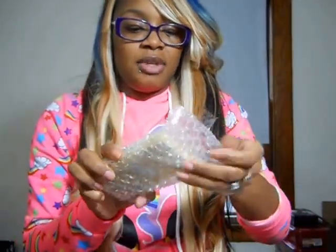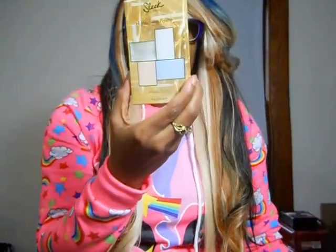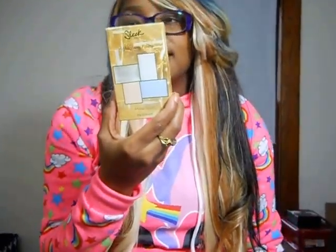The next item I got is the highlighting palette.